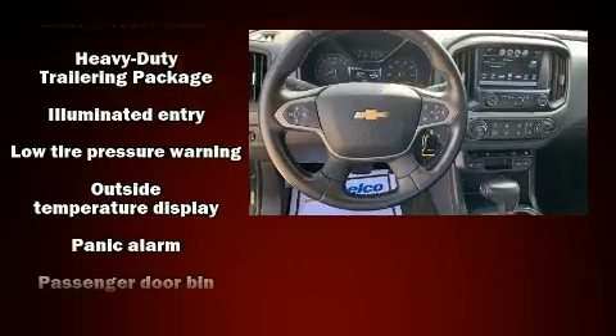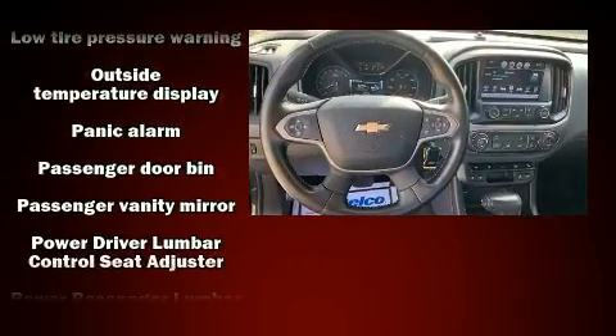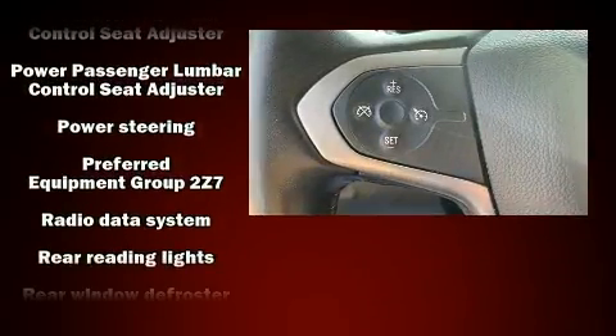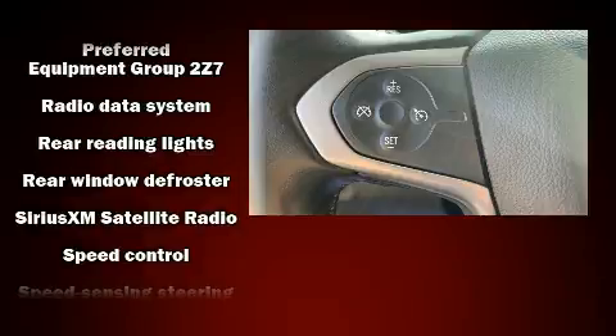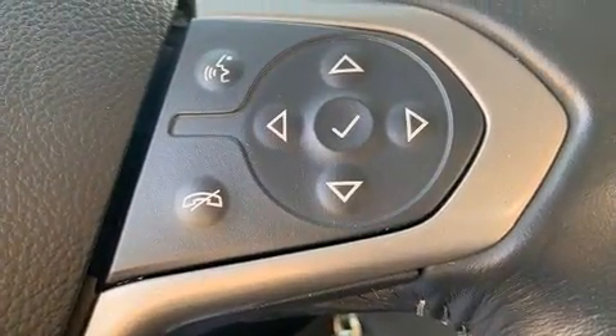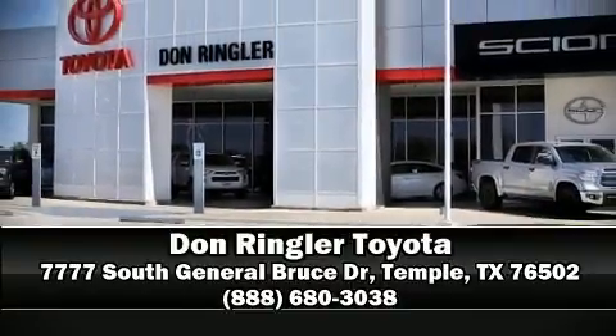Various mechanical systems are monitored by electronic stability control, keeping you on your intended path. It also arrives with a Carfax history report for peace of mind. Our experienced sales staff is eager to share its knowledge and enthusiasm — we are here to help you.